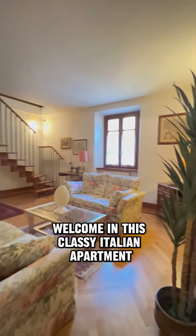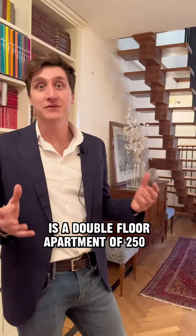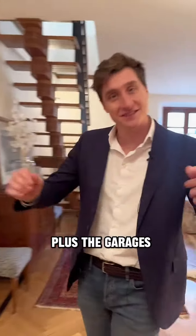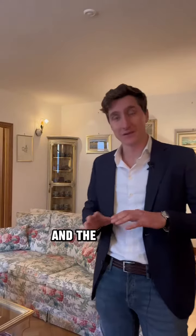Welcome! In this classy Italian apartment is a double floor apartment of 250 square meters plus the garages. The first living room is really elegant and the floor is wood made.